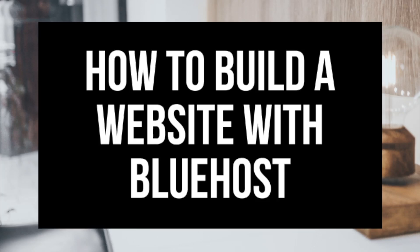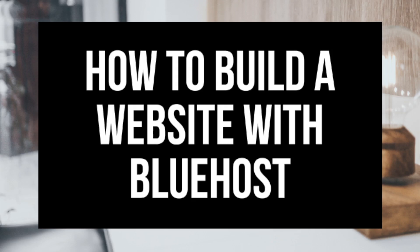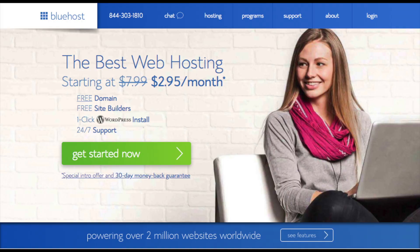How to Build a Website with Bluehost Step-by-Step for Beginners. Hey guys, Brian with WP Cupid Blog. In this video I'm going to be showing you how to build a website with Bluehost. Whether you're a newbie at technology or a pro, this step-by-step tutorial video is perfect to follow along with.